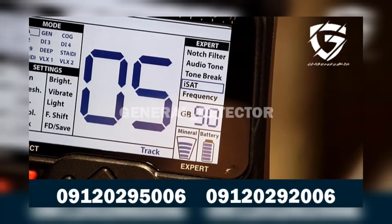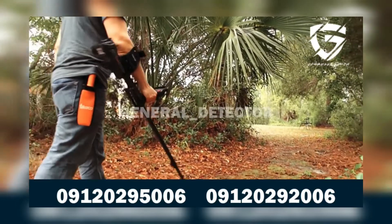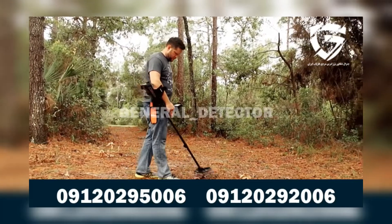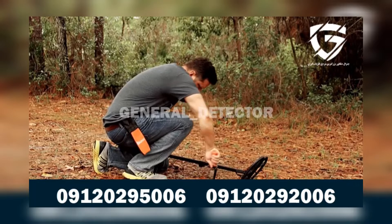The iSat allows for a stable operation of the device by eliminating false signals caused by high mineralization and hot rocks in the all-metal and discrimination modes, as well as eliminating threshold drifts caused by ground and temperature changes in the static modes.